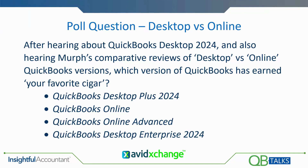You should be seeing a poll asking what your preferred product is — what's going to earn your cigar, what are you going to hang your hat on now that you know about 2024 and my comparisons.